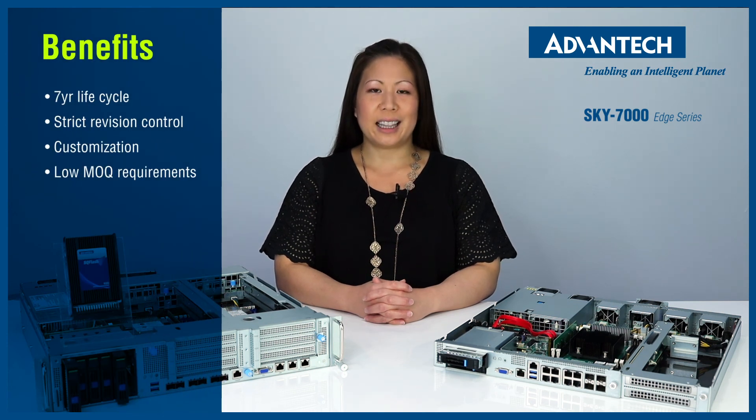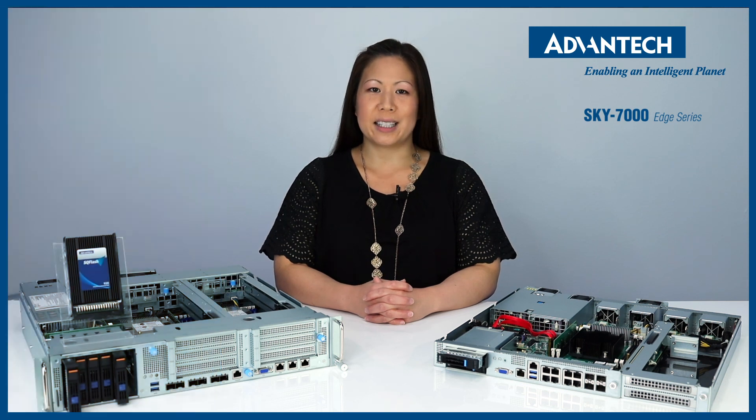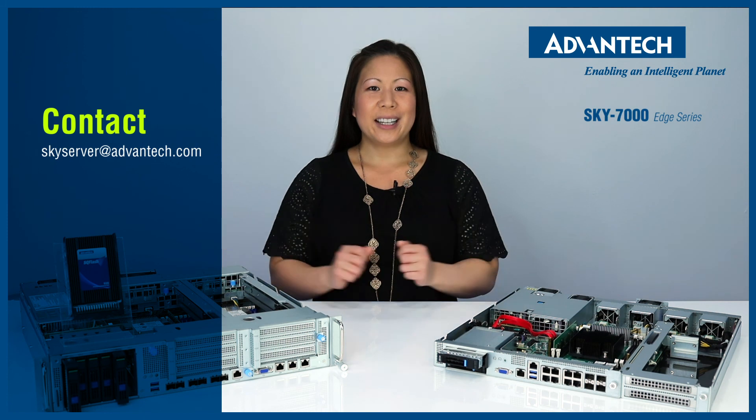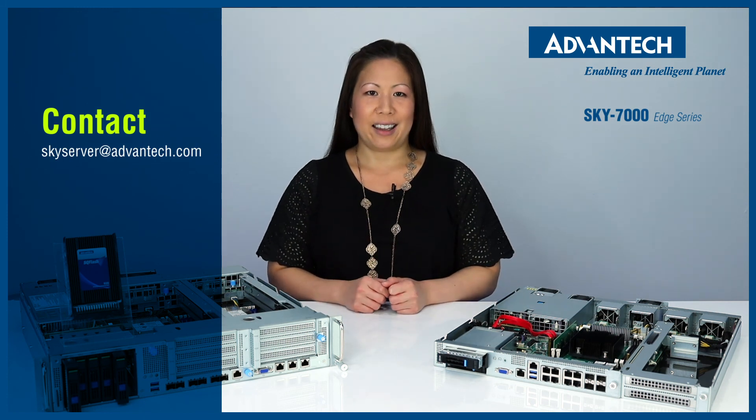As a leader in the industrial computer industry, we build our servers to last with at least a 7-year lifecycle and strict revision control. We also have a long history and experience in customization with low minimum order quantity requirements. Email us at skyserver@advantech.com to discuss your server needs today. Our professionals will guide you through the configuration process and help you build your IoT edge computing system.